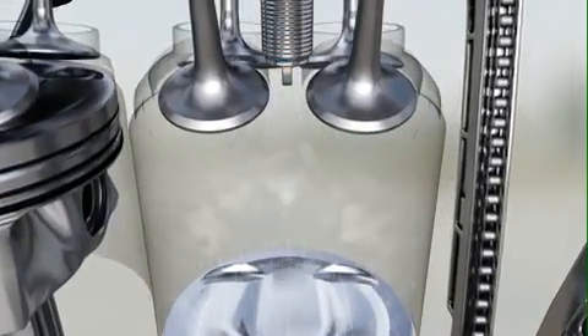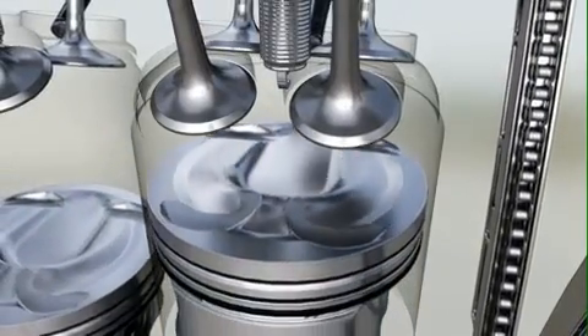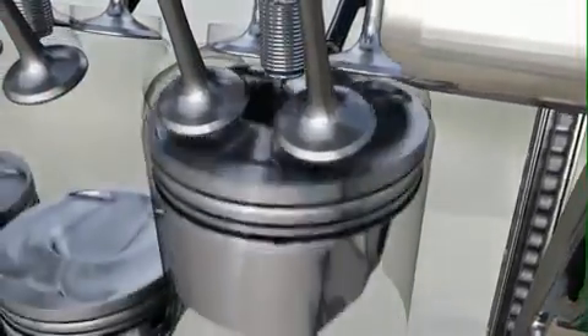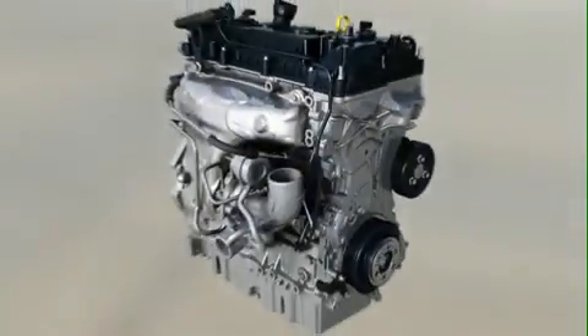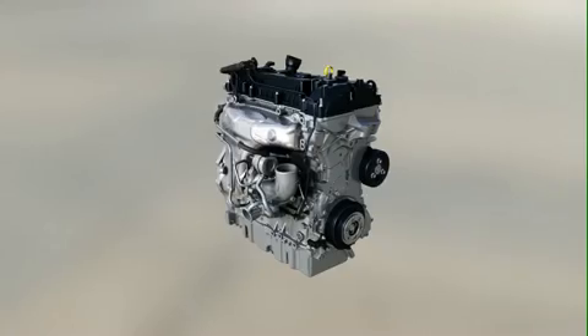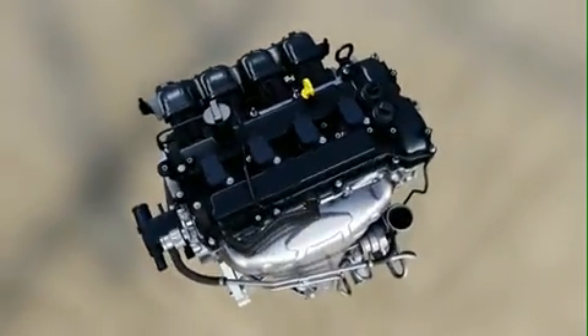The direct injection enables multiple injections per combustion cycle, which increases fuel economy in particular while starting the engine. Another essential element is the downsizing of the engine displacement. Special coatings provide less friction and the use of aluminium reduces weight. The positive effect of all these measures: less fuel consumption and less CO2 emissions.